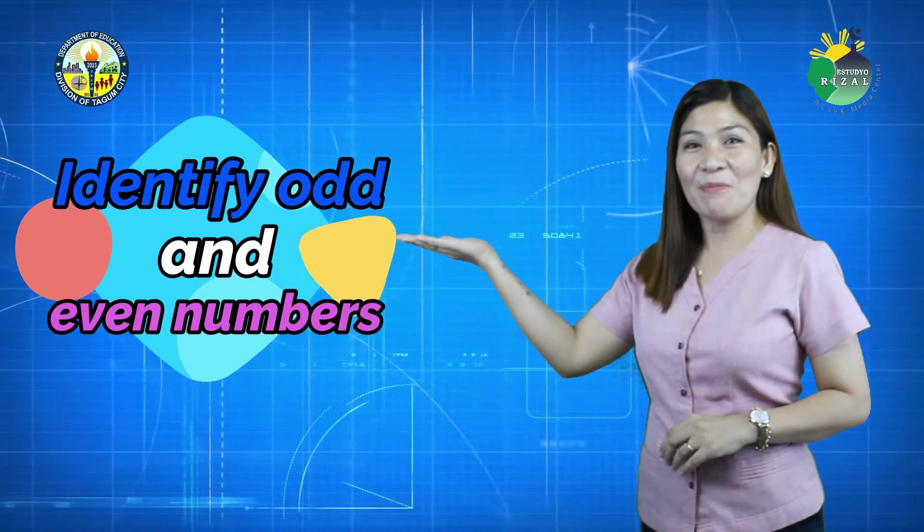At the end of this episode, you will be able to identify odd and even numbers.